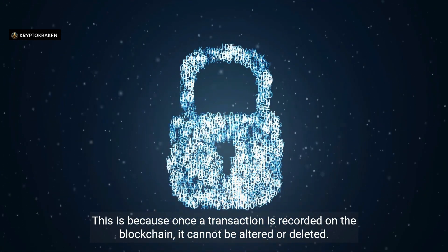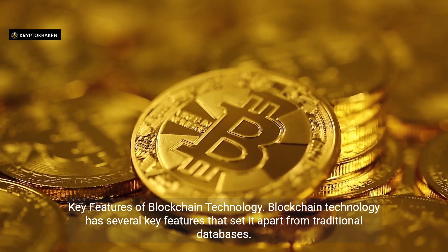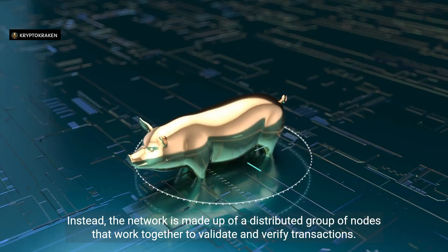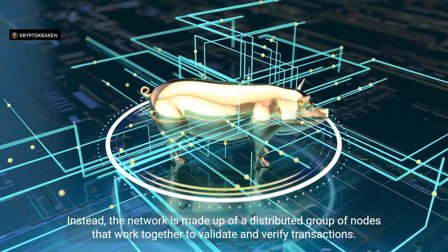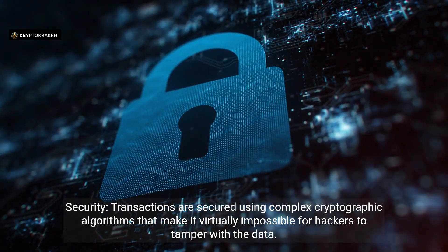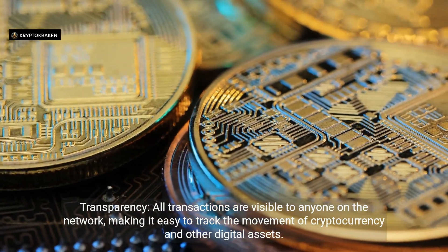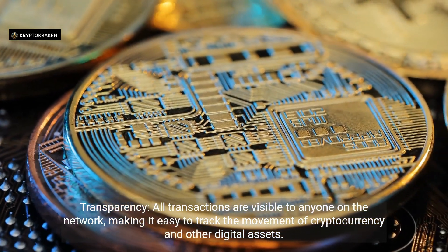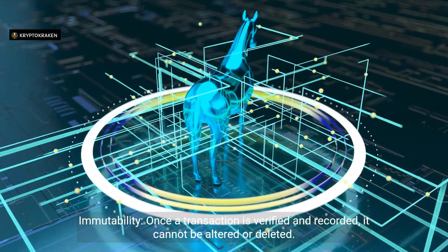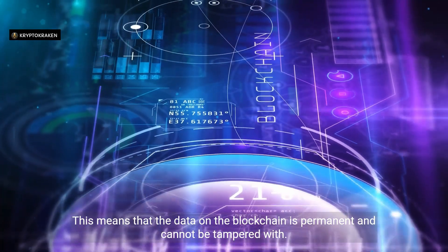Key Features of Blockchain Technology. Blockchain has several key features that set it apart from traditional databases. Decentralization: there is no central authority controlling the network; instead, it is made up of a distributed group of nodes that work together to validate and verify transactions. Transactions are secured using complex cryptographic algorithms that make it virtually impossible for hackers to tamper with the data. Transparency: all transactions are visible to anyone on the network, making it easy to track the movement of cryptocurrency and other digital assets. Immutability: once a transaction is verified and recorded, it cannot be altered or deleted, making the data permanent and tamper-proof.